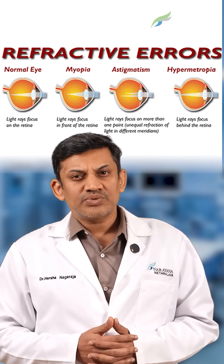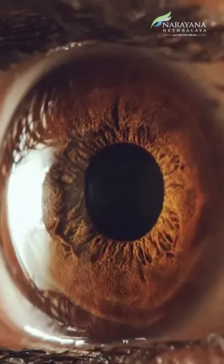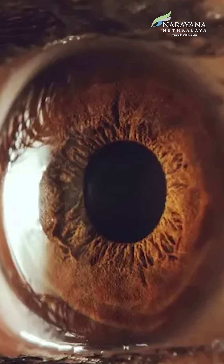ICL is basically a type of refractive surgery which is advised in patients who are not fit to undergo LASIK surgery, such as those with high refractive errors and those with very thin corneas or irregular corneas in whom LASIK can induce complications. This is where we advise ICL to those patients.